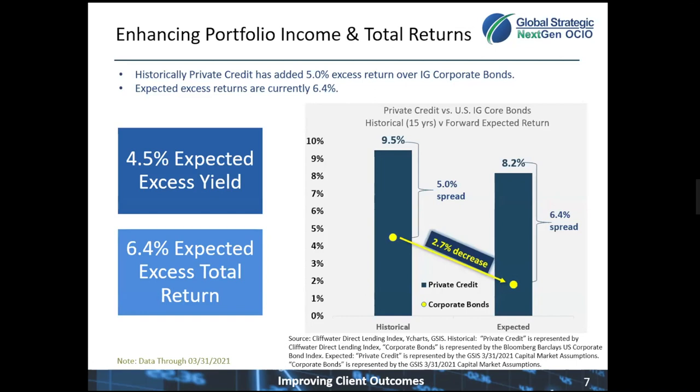That's roughly 5% higher than what corporate bonds produced over the same time period, signified by the yellow circle on this page. They produced about a 4.5% return annualized over the last 15 years. Going forward, as Kurt mentioned in our capital market assumptions, we expect private credit to return 8.2%, roughly 6.4% higher than our expectations for corporate fixed income.